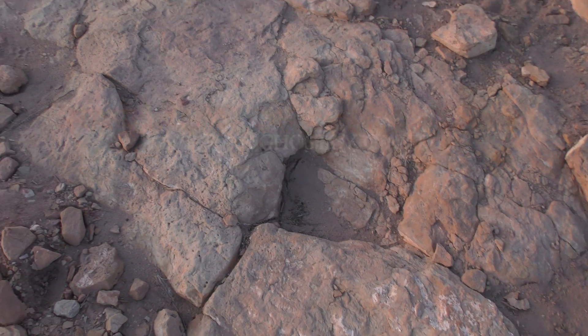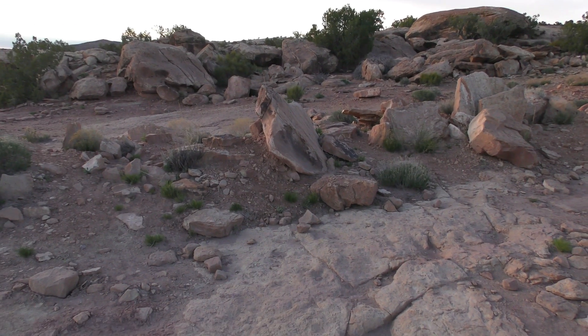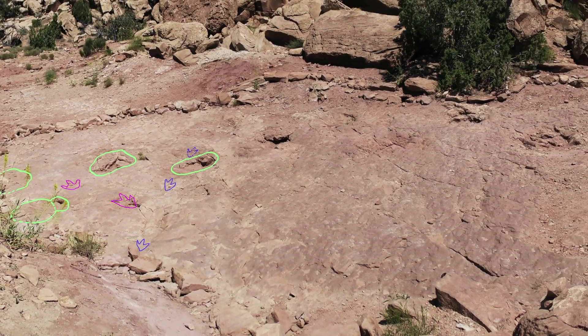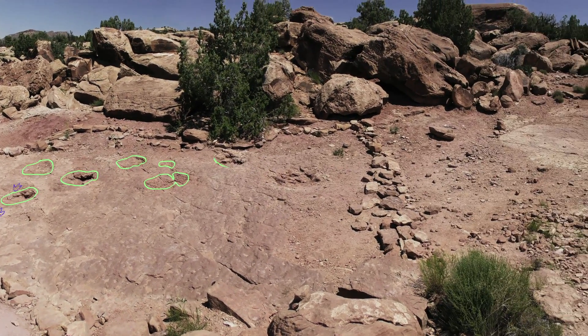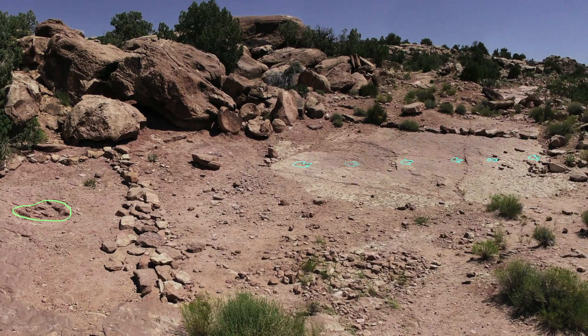Just outside of Moab, Utah, you can walk up a little hill into the Jurassic. The great old dinosaurs of flesh and bone are no longer here, but their ghosts still haunt these outcrops in the form of giant tracks they left in the rippling sandstone of what was once a sandbar in a Jurassic river.